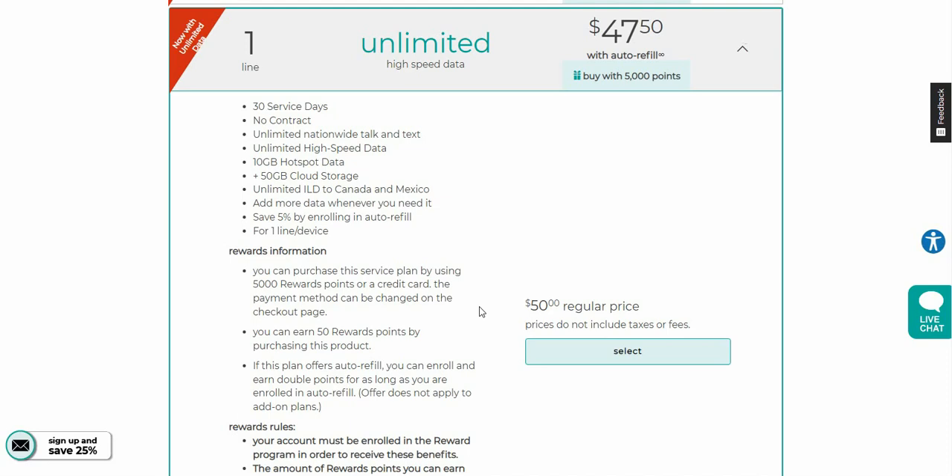This comes with unlimited high speed data, and you can save five percent by enrolling in auto refill, which is their version of auto pay. This is for a single line plan. I don't see anything mentioned about network management or deprioritization, though I'm sure you'd probably get deprioritized at some point. All I know is you get 10 gigabytes of hotspot, it's capped after that, but you can probably buy more hotspot data.